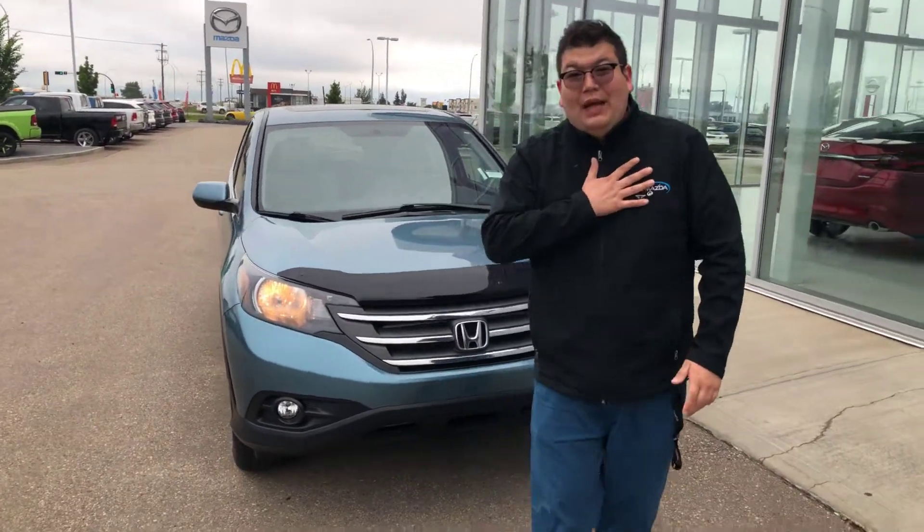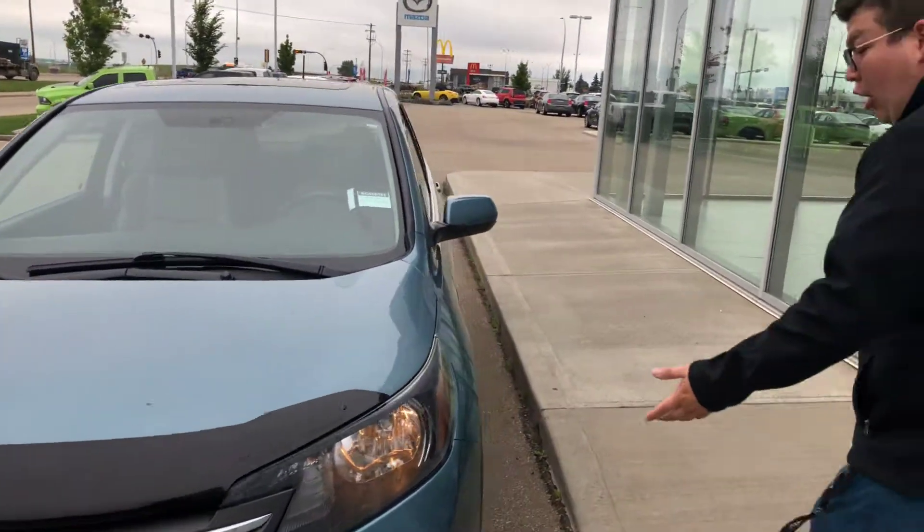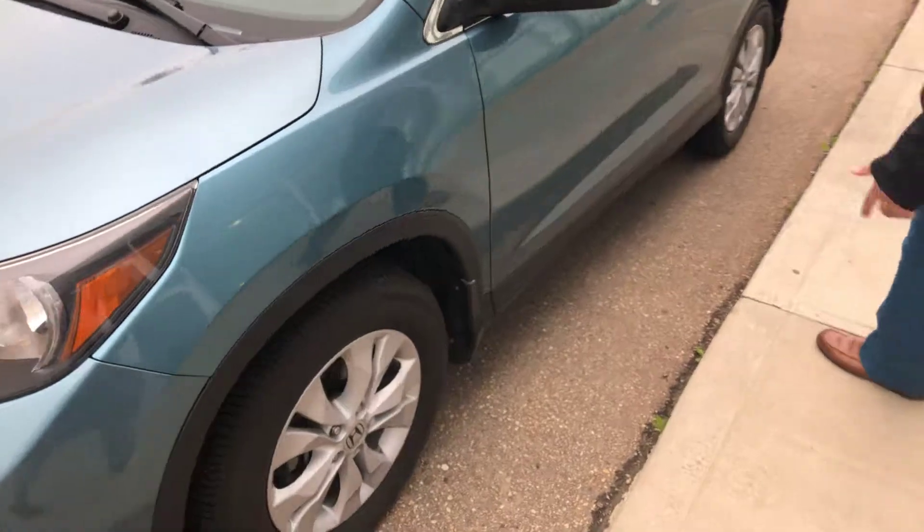Hi there, Amy and John here from LA Mazda. I just want to put a face to the name that's been emailing you and show you the beautiful 2014 Honda CR-V EXL Trimline.